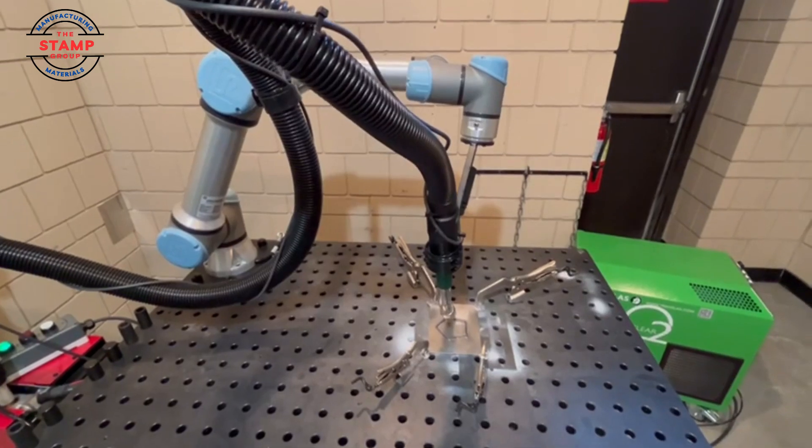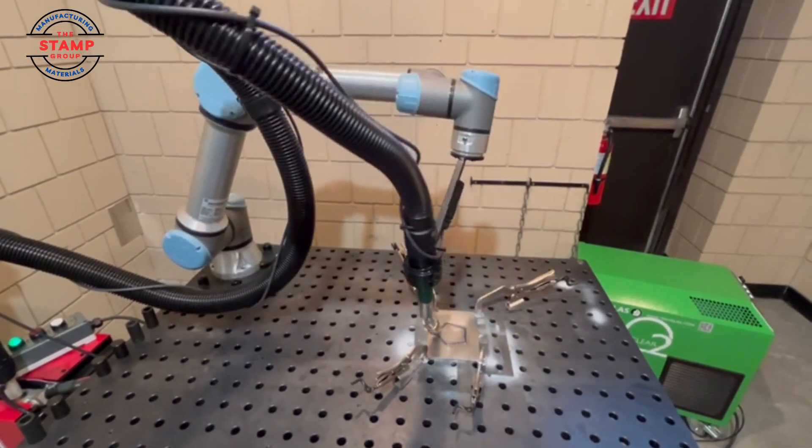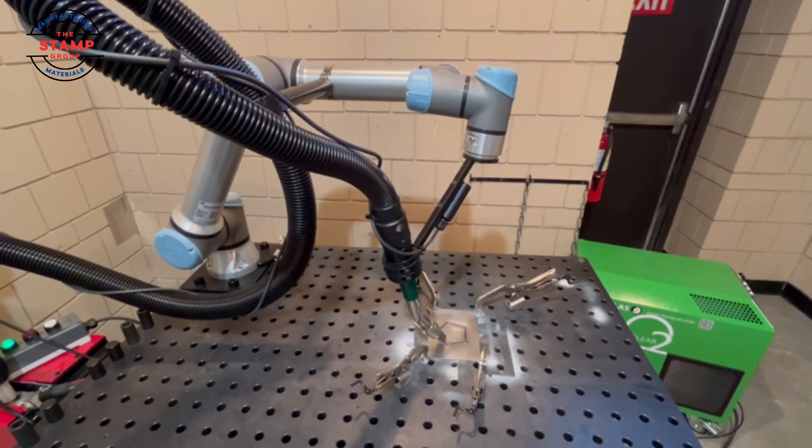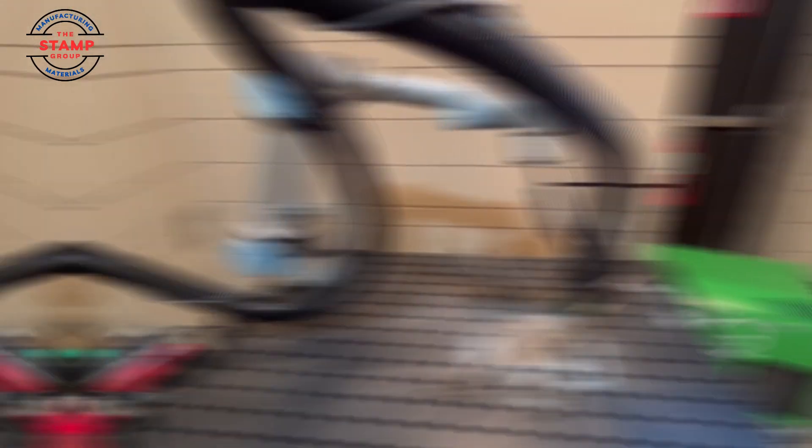The cobots wire arc additive manufacturing process offers a cutting-edge solution to innovate in metal 3D printing. With cobots, advanced path planning techniques such as multi-axis printing, adaptive tool path generation, and real-time path adjustment can be used to optimize material deposition. These techniques ensure better control over the layer building process, reducing heat accumulation in critical areas, which helps minimize thermal distortion.